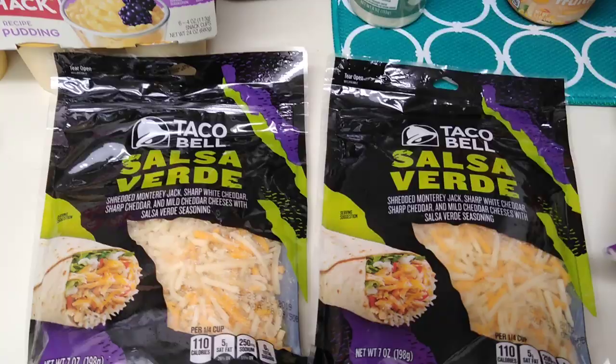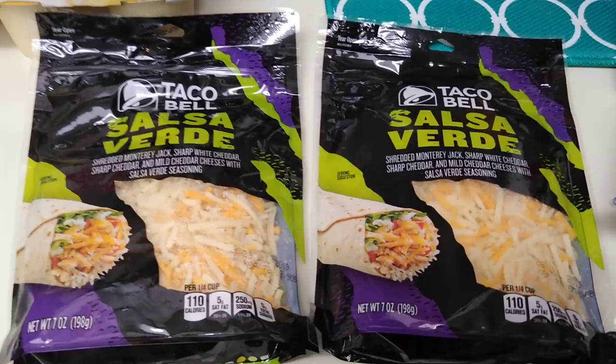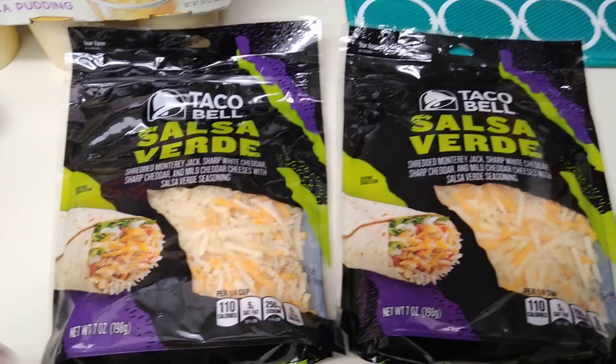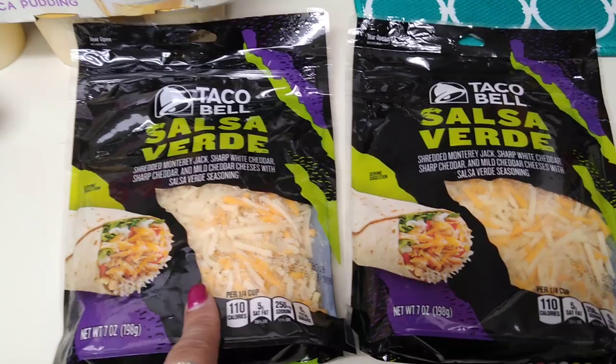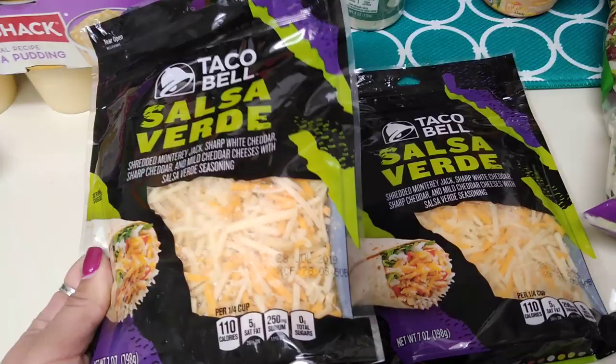I don't eat Taco Bell ever, but back in the day Taco Bell was my jam — Crystal ate there almost every single day. I did see this Taco Bell salsa verde shredded cheese. This is shredded Monterey Jack, sharp cheddar, and mild cheddar cheeses with salsa verde seasonings. I love salsa verde, and I definitely wanted to give this a try. I grabbed two bags — expiration date July 28th, 2019, and you get seven ounces.